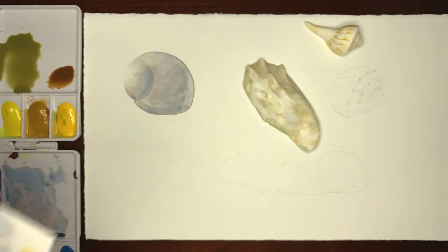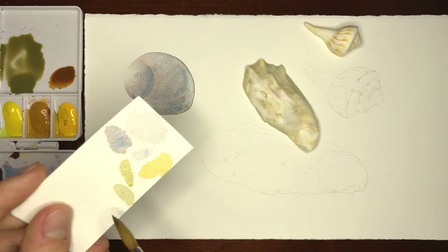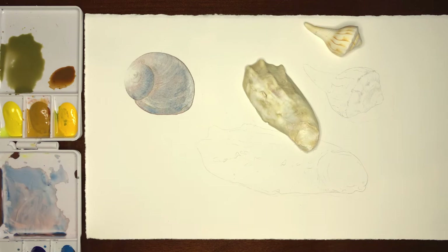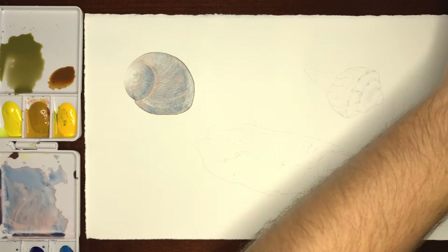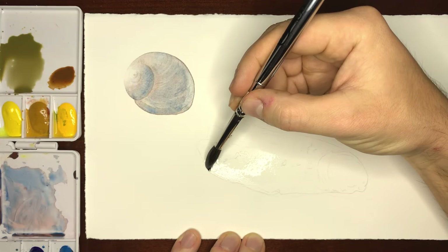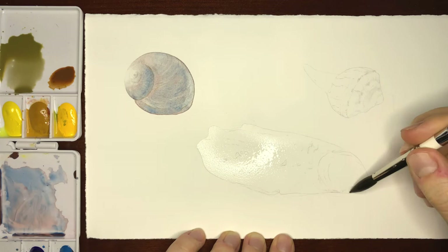Maybe a touch of Indian red — that looks pretty good. So we're going to work with that as a foundation layer. I'll set this brush aside, take a clean brush, and do the same process as the first shell — paint in water. This time I'll go a little more heavy-handed with the water because I don't want it to dry as quickly as my last shell did. Worst case, you put too much water and then just wait till it dries to the right moisture level.